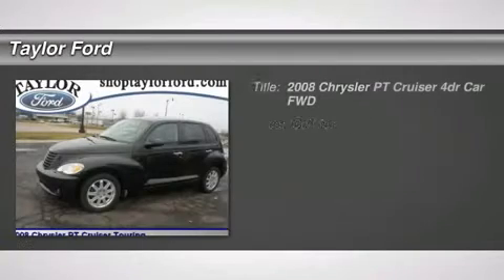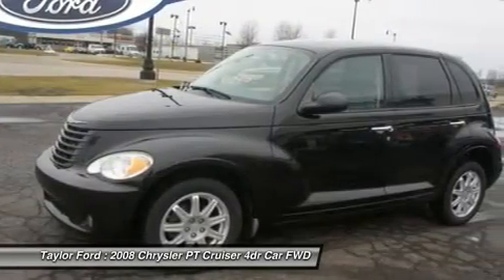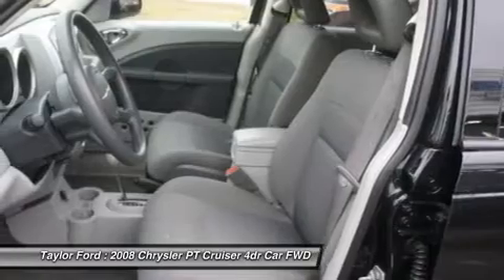The 2008 Chrysler PT Cruiser. Retro-inspired sophistication defines the Chrysler PT Cruiser. Its funky elegance and unique design is truly unmatched.